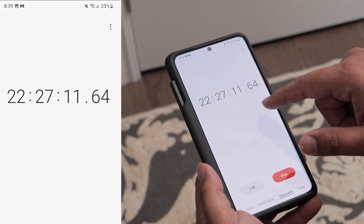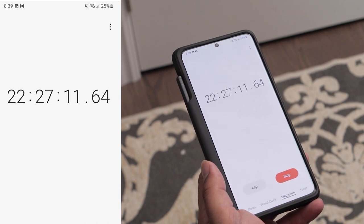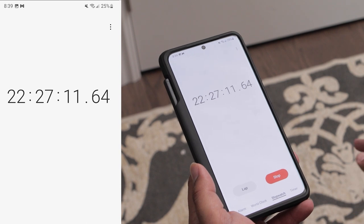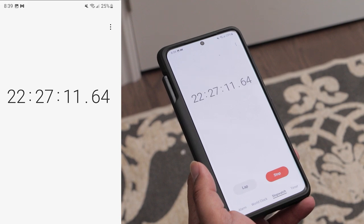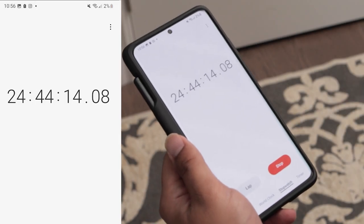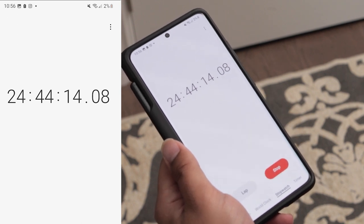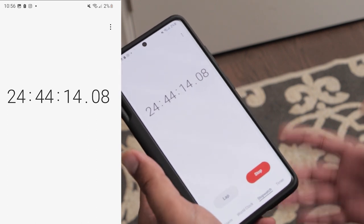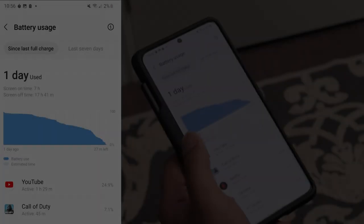After my gaming test I did a Wikipedia browsing test. By 8:39 PM my battery had dropped to 25%. After that I basically left the phone alone just to see how long it would take to die. By around 11 PM — about 24 hours and 44 minutes into the test — the battery was down to two percent.